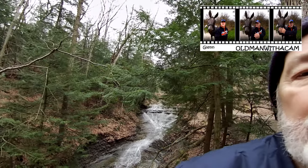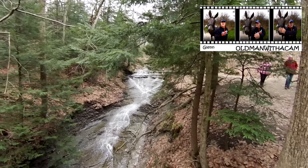This is Glenn, old man with the cam, saying thanks for joining me. Glad to have you along. You have a great day. Bye-bye.